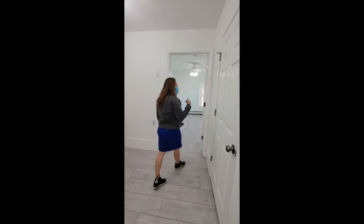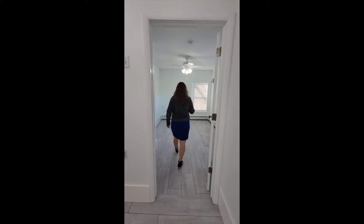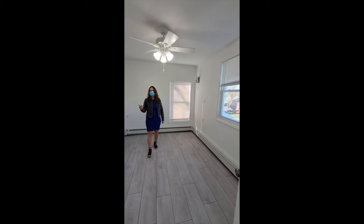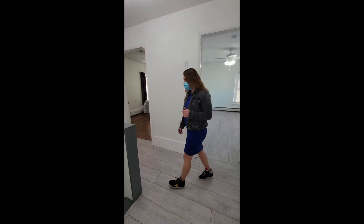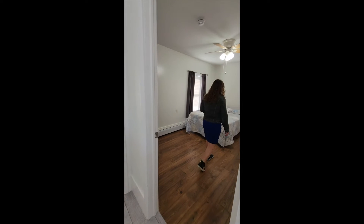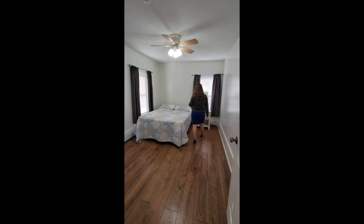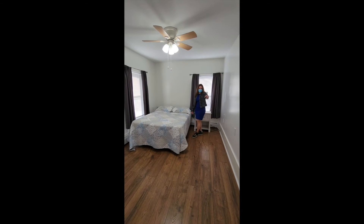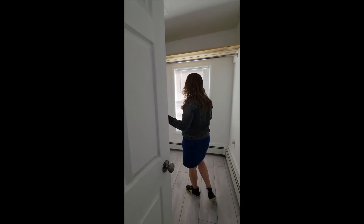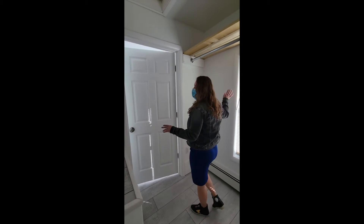The first bedroom upstairs overlooks the backyard with seasonal Paschal Mountain views. The second bedroom is a great size — very airy, offering plenty of closet space. Right behind this leads to the master closets, which is a really large area with a full window inside.